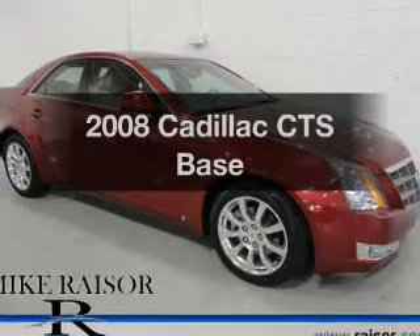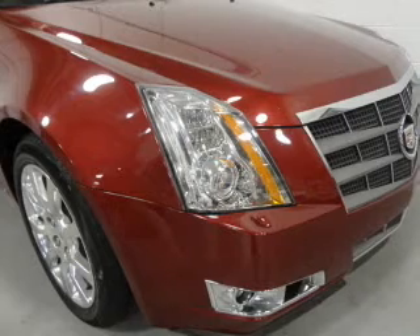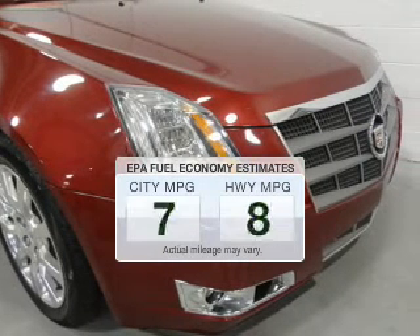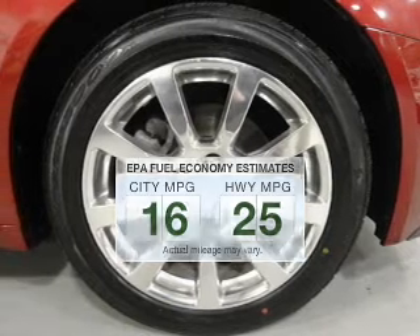Presenting the 2008 Cadillac CTS — everything you need under one roof with this great vehicle. Low emissions and the good fuel economy offered in this vehicle are important to you and to the environment.